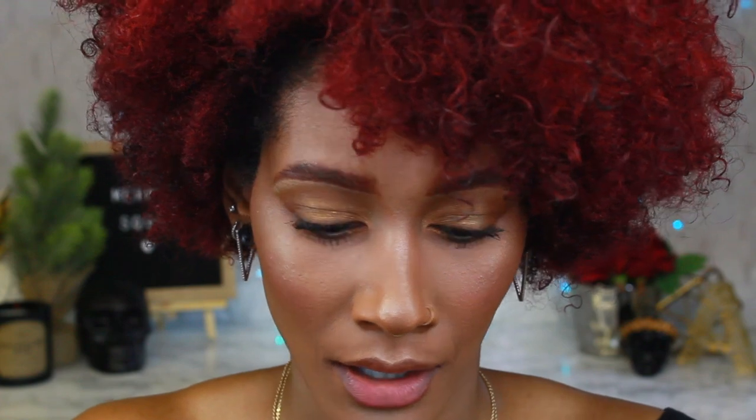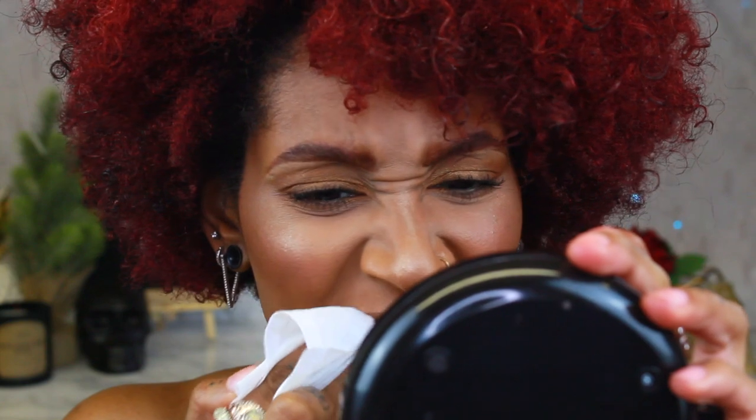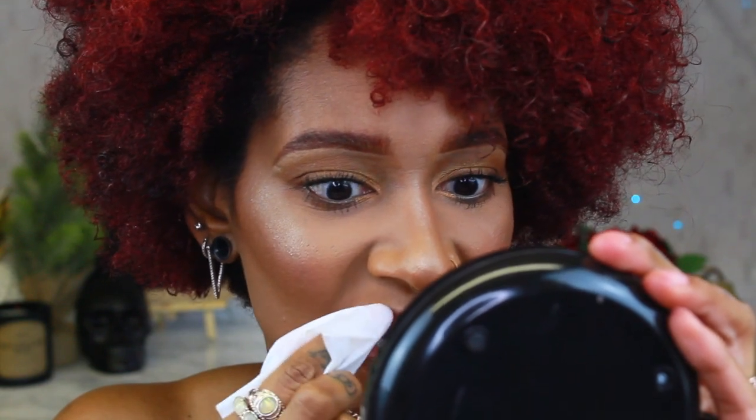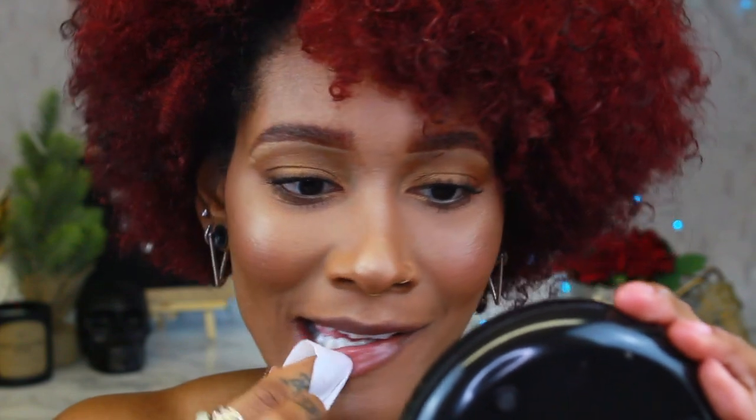Now we're going to transform and take this to a night look. We're literally going to use the same palette — just a different lip. Once quarantine is over, if you have somewhere to go after work, you can literally just bring the palette and another lipstick. I've been watching eco-friendly videos because I'm working on being eco-friendly, and these makeup wipes — we use so many of them. I don't even use these like that, just for filming, but I'm not buying them anymore. Definitely try to get a reusable makeup wipe because these things are not biodegradable. Anyway, that's my makeup wipe rant.